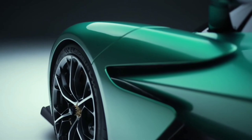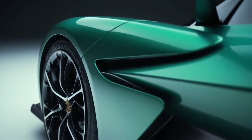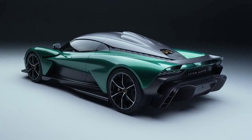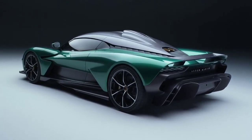It won't begin customer deliveries until the second half of 2023, making it a 2024 model more than likely. There will only be 999 Valhallas produced by Aston Martin, and each one will cost around $800,000. There is still hope that Aston will produce an open-top model.